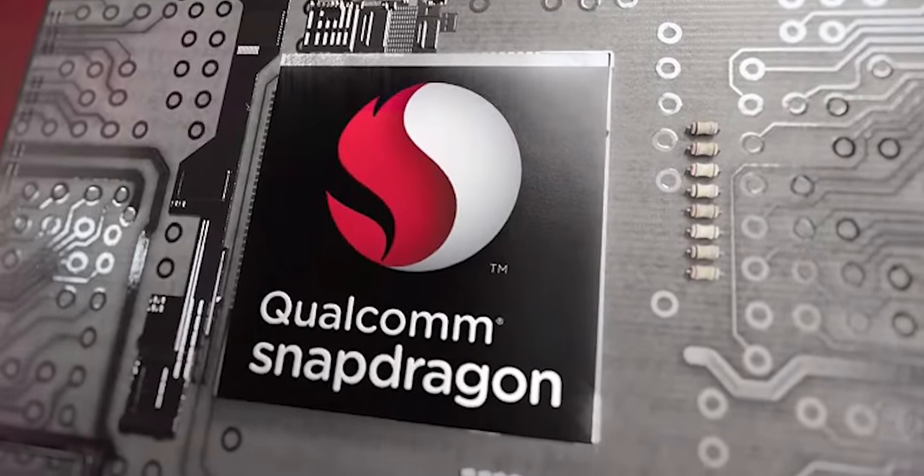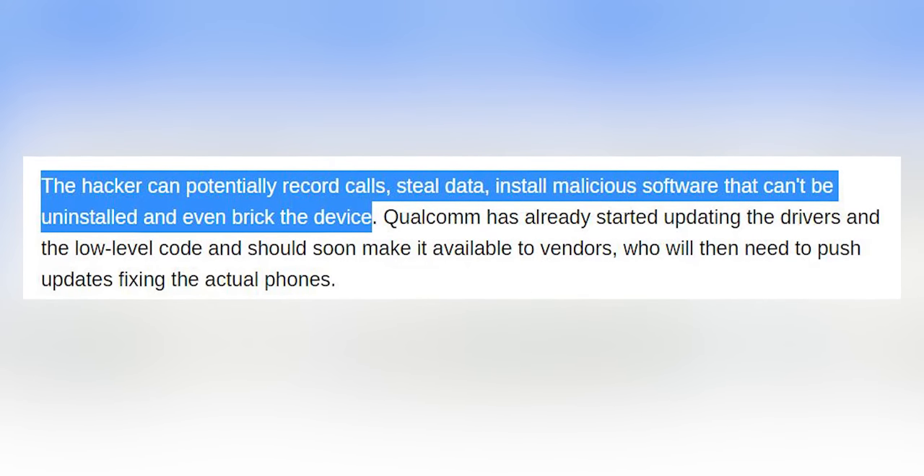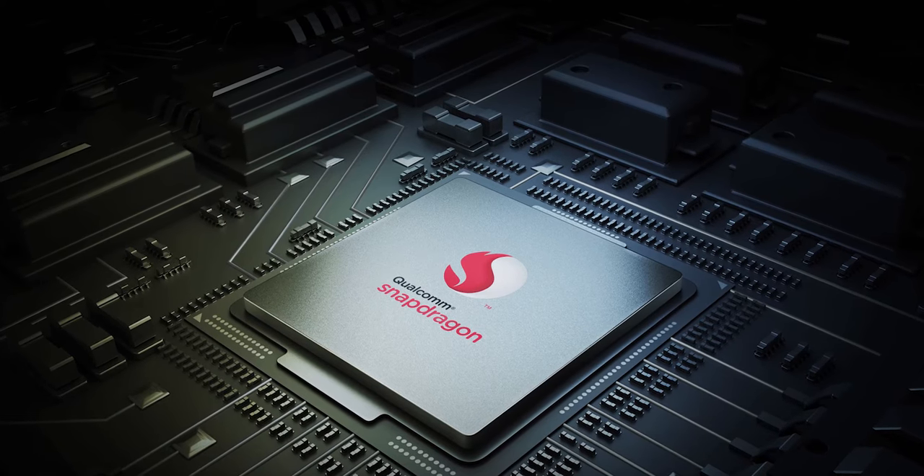The next news covers a serious security exploit on Qualcomm's chips. Researchers at Checkpoint Security found a bug that lets hackers record calls, steal data, install malicious software that cannot be uninstalled, and even brick the device. That seems pretty dangerous, but there's good news - Qualcomm is already working on a fix, working on low-level code and drivers. These drivers will be sent to OEM vendors like Samsung, Oppo, and Realme, who will send updates to your devices. The good news is no one has yet been able to exploit this bug, so it's very low risk at this moment.